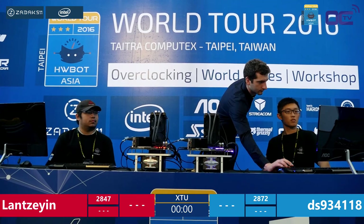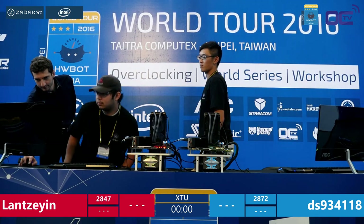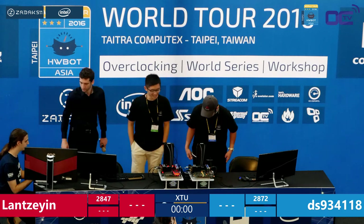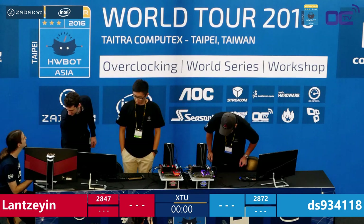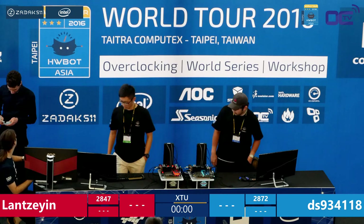Now they switch setups. It's possible that one platform is slightly better dialed in — either for CPU frequency, cache, or memory — and that's something experienced daily in overclocking. There can be slight performance differences between motherboard vendors depending on how the BIOS engineers do their work. Competitors now have a few minutes to rethink their strategy before round two.